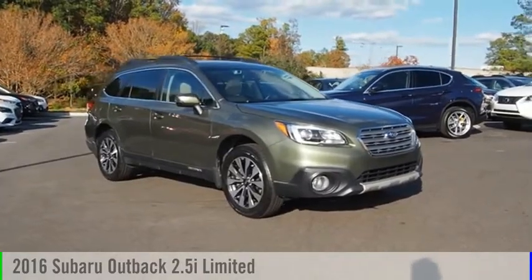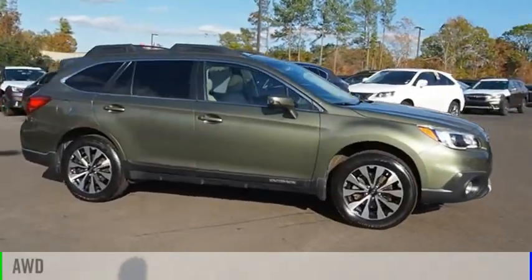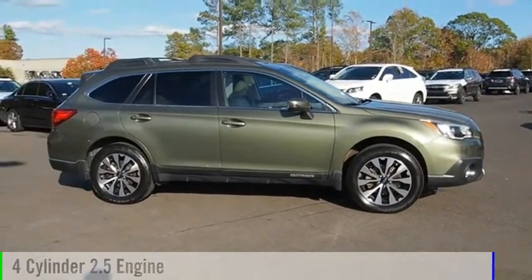We are pleased to show you the 2016 Outback. This vehicle is powered by an all-wheel drive, four-cylinder, 2.5-liter engine.